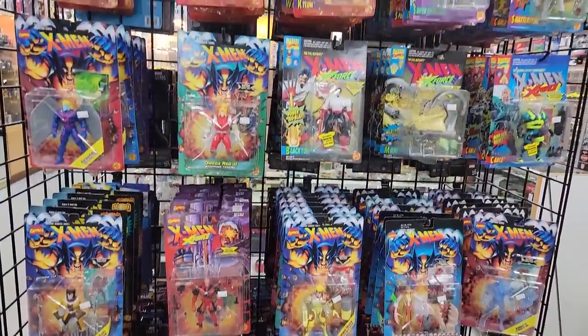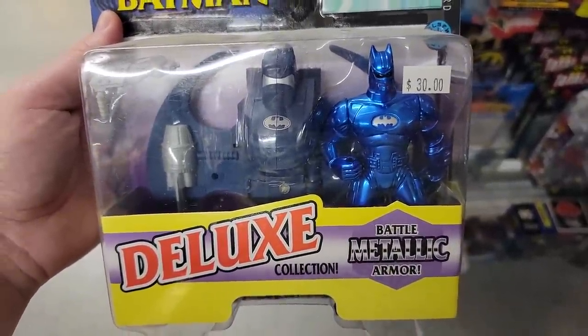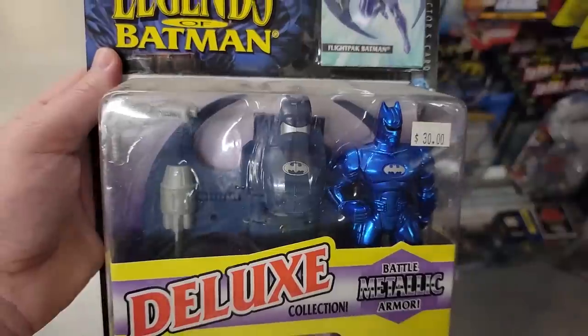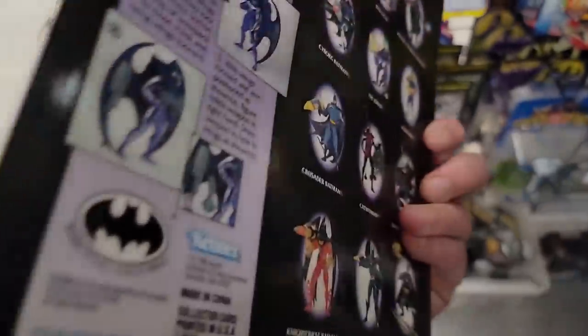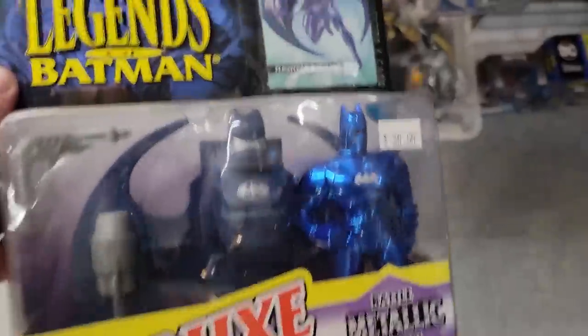So I always have to stop and look at the Toy Biz and the Kenner superhero stuff — it's just one of those things I always have to do. I'm very drawn to these, lots of nostalgia. I always like to peek at these to see if there's one I don't have, one that's cheap, or one that's cool looking. And one is jumping out at me tonight — this is the Deluxe Flight Pack Batman from the Legends of Batman toy line. I do love Kenner's Batman figures, but this particular line isn't one I go for a lot. But this VAC-metal blue armor that he's wearing? Yeah, that's speaking to me. So cool.